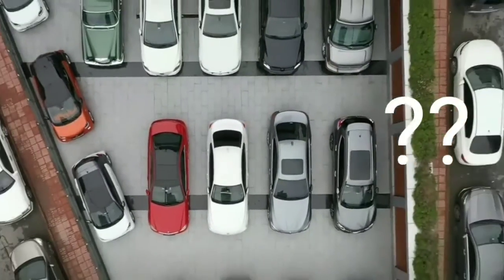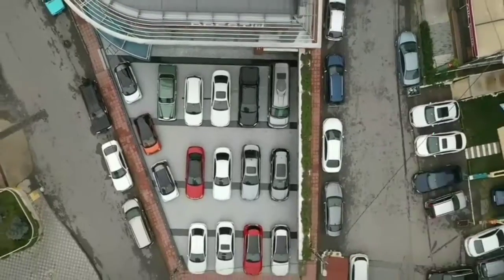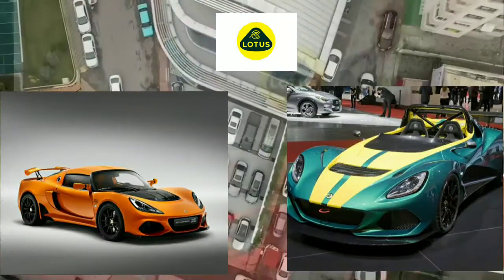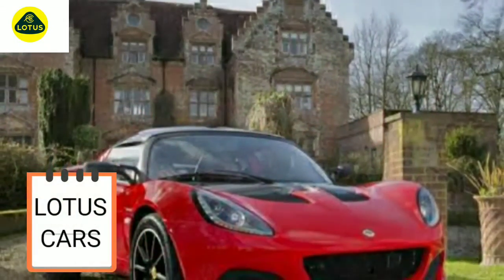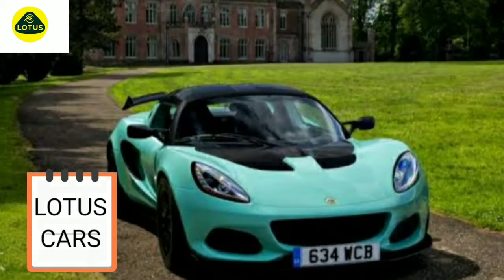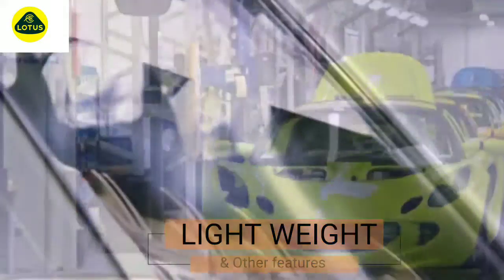Hey! Are you interested in cars? Then you definitely must be knowing about Lotus. The Lotus is back in the game of cars. Well recognized manufacturer of sports and racing cars, Lotus Cars Limited is a British automotive company. The brand is very famous for its light-weighted and refined characteristic features in these cars.